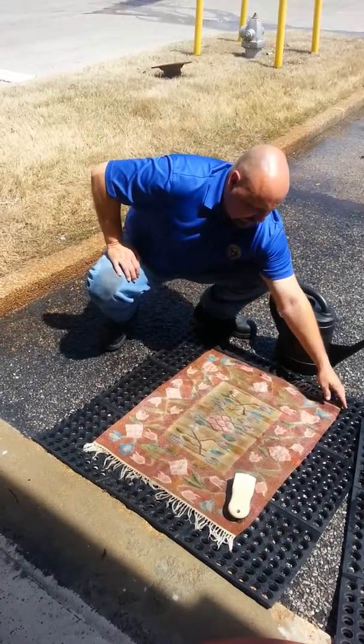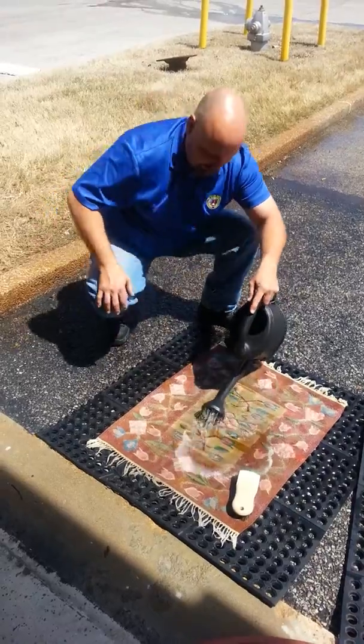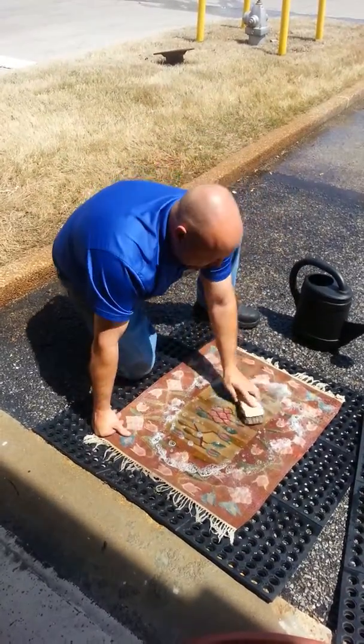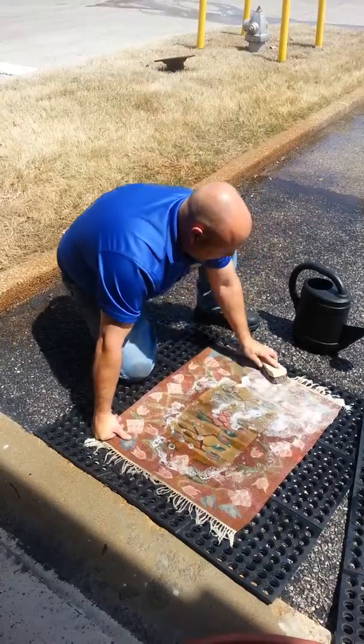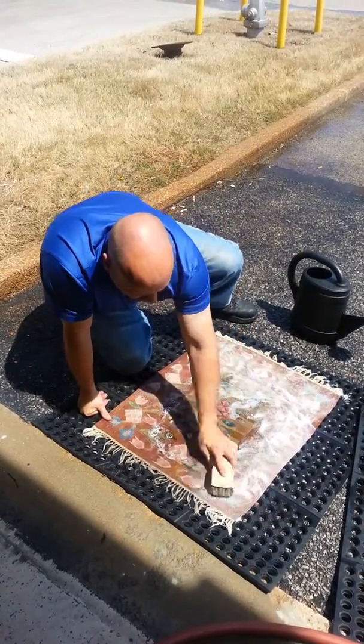What we've done now, we just put the solution down, which is what we're doing again. Our rugs, unlike some of the other big shops that can handle several hundred rugs a week, we go through and we hand wash a lot of our rugs.